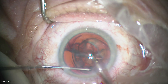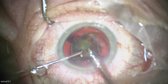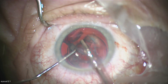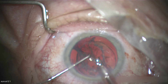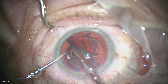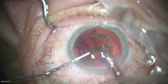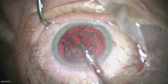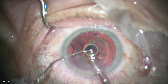Here I'm doing phacoemulsification using a Centurion machine. Normally I work with either Dorc's Eva machine or Alcon's Constellation machine, but they're not as stable for anterior segment surgery as the Centurion machine. In a moment you'll see me removing the side instrument, which is a Chang Chopper.